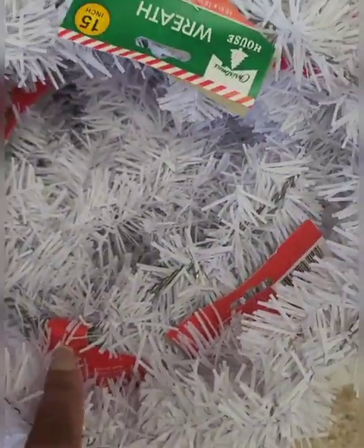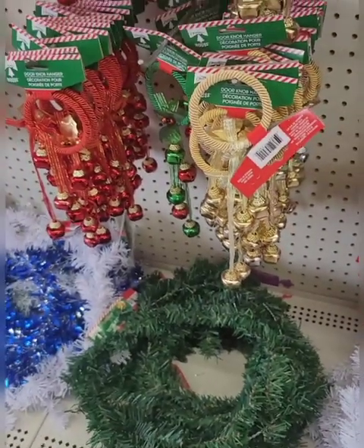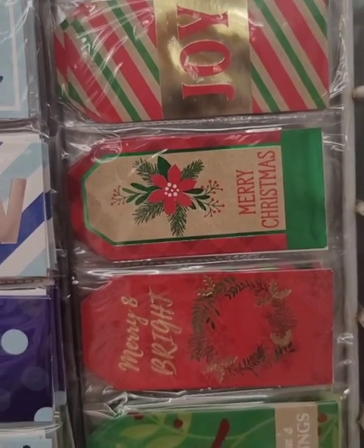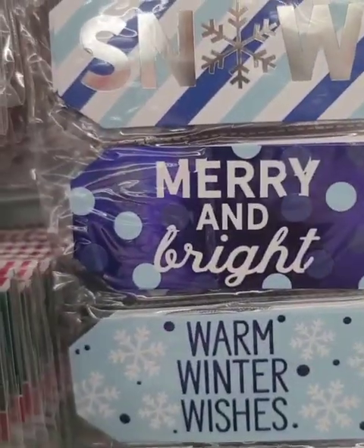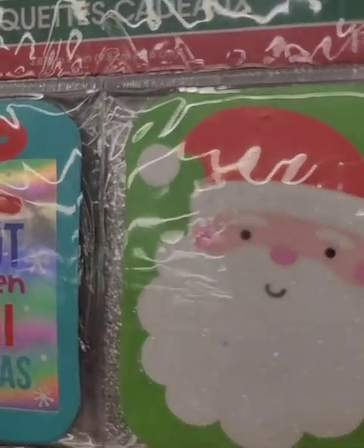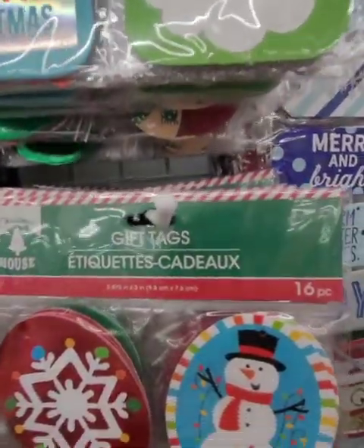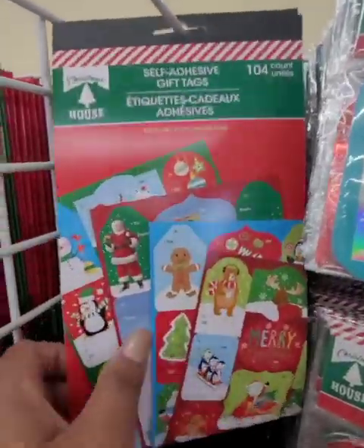This location has the DIY wreaths in white and also green. I'm in West Islip. Let me share some of these really nice gift tags — this is a count of 25. They also have these larger ones, a 16-count gift tag. And they also have this sticker book that's full of 104 stickers.